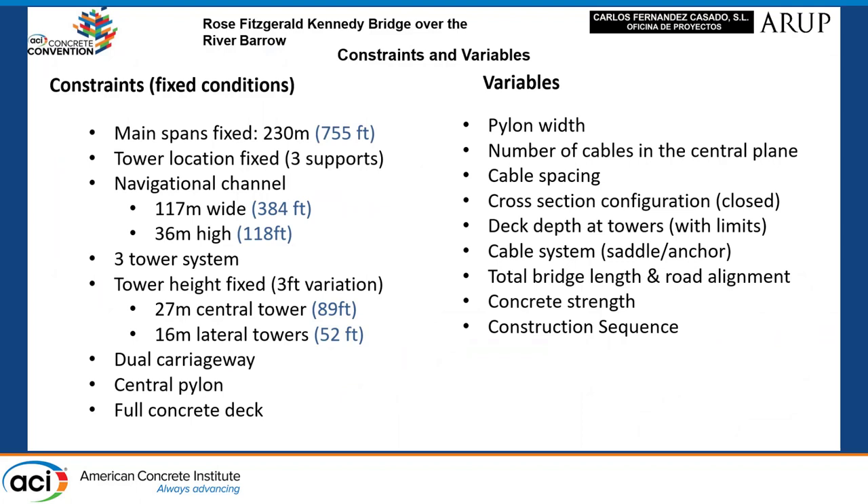In the solution there were fixed conditions which could not be changed, like main spans, navigational channel, and tower height. However, we could modify other features to optimize the bridge, including pylon width, number of cables, planes, cross-section, and cross-section sequence.